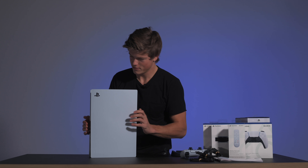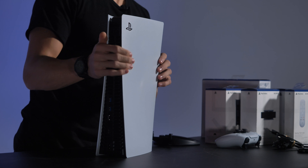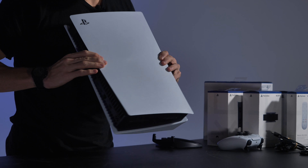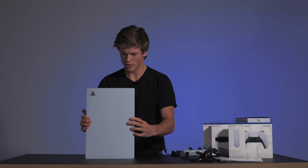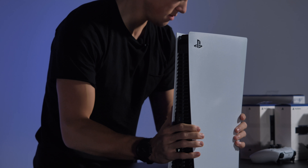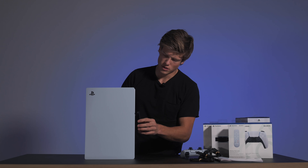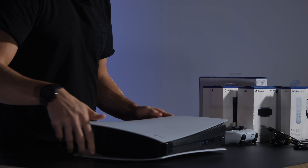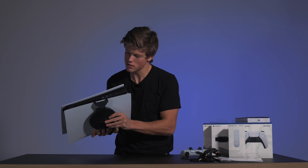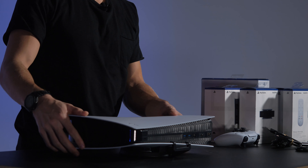Se på den her, folkens – for en maskin! Det her synes jeg var så fin at det er helt sykt. Her er det bare å se hvor fantastisk nydelig den er, og alle vil bare glede seg til å kjenne hvor tung den er. Så her har du en sånn holder, og den tror jeg er til hvis du skal legge den ned, så ligger den rett.